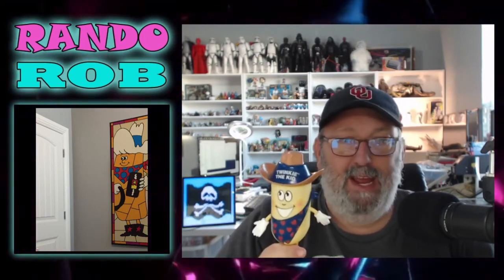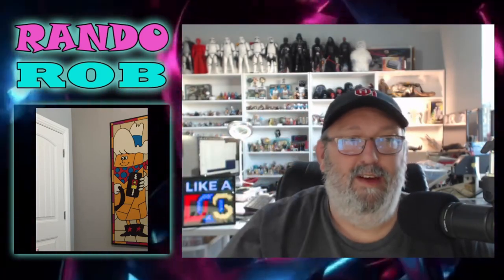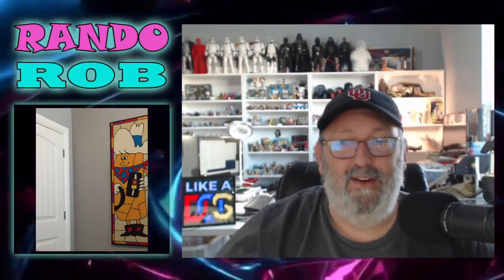This is Twinkie the Kid. I don't remember if I had this first or the sign first, but these are the only two Twinkie things that I own. I do own a Bindi guy who's an Oreo and a couple other things like that. Anyway, lots of stuff going on. Thank you, and I will talk to you all shortly.